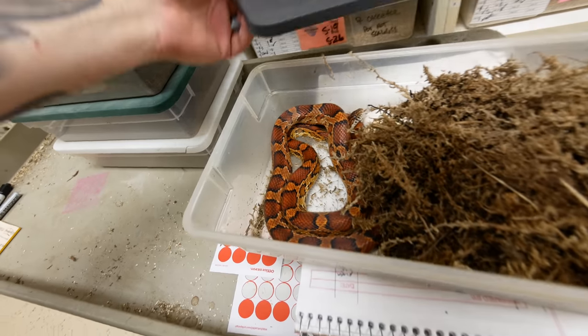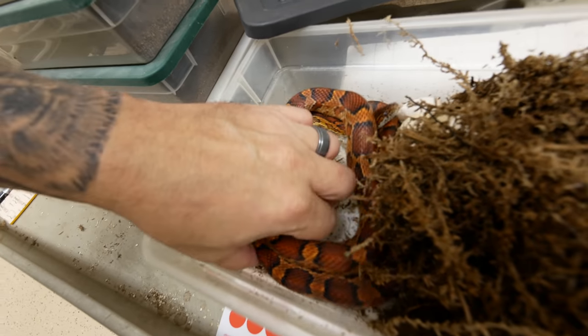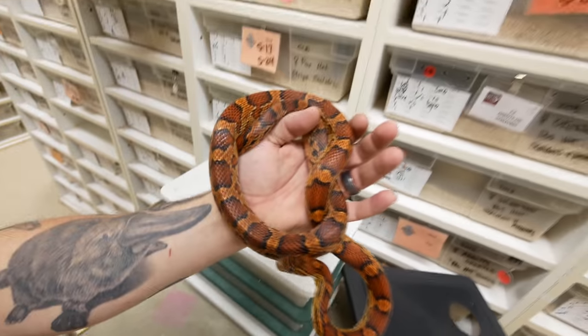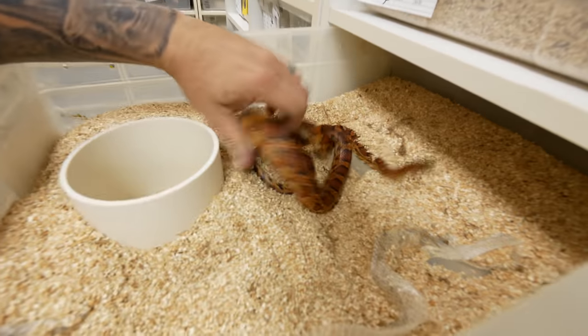This is actually a head scaleless corn and it's actually bred to just a scaleless corn. It's really pretty too — look at the black borders on the saddle. This is actually bordering on an Okeetee, to be totally honest with you. Absolutely stunning.